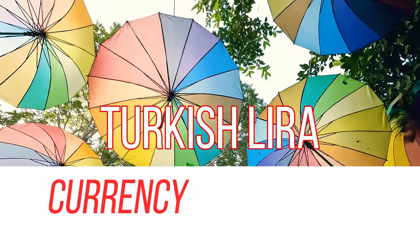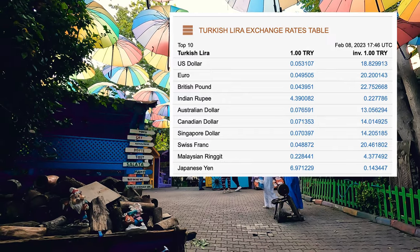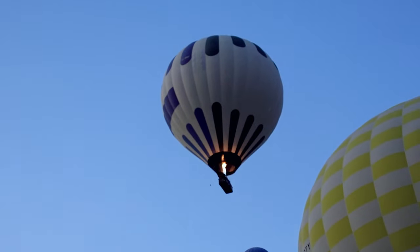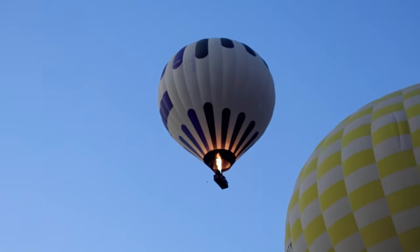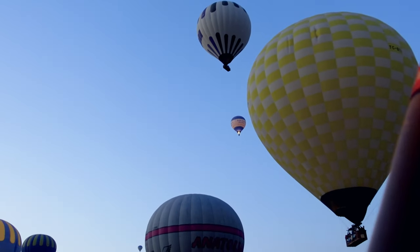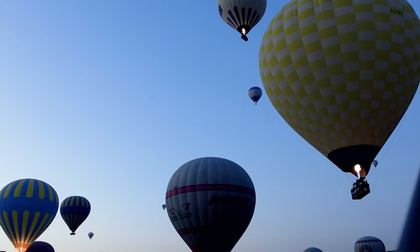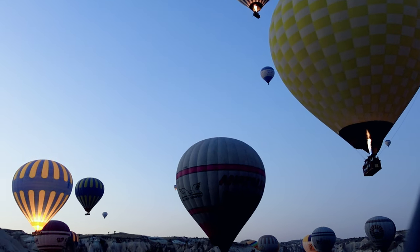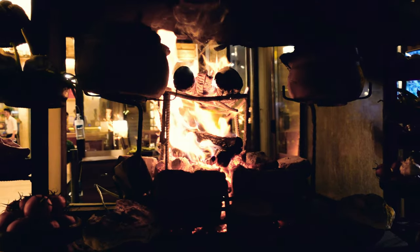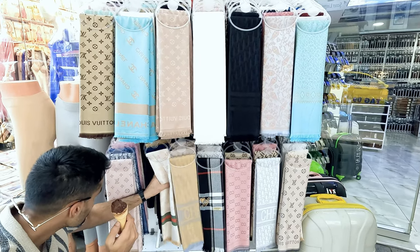Turkish lira is the official currency, and this is the current exchange rate as of February 2023. Turkey is seeing a lot of inflation and that's why their currency is depreciating, which also means you'll get more value for a dollar there. When I went, I had Australian dollars and one Australian dollar was 12 Turkish lira, which was a very good deal. You can easily use euros as well, and you'll find prices quoted in euros rather than liras quite often.